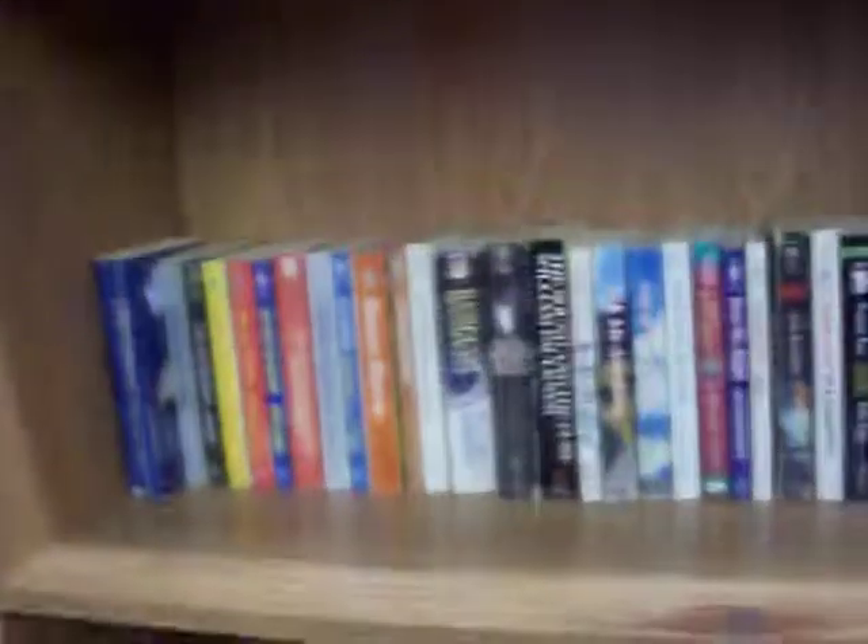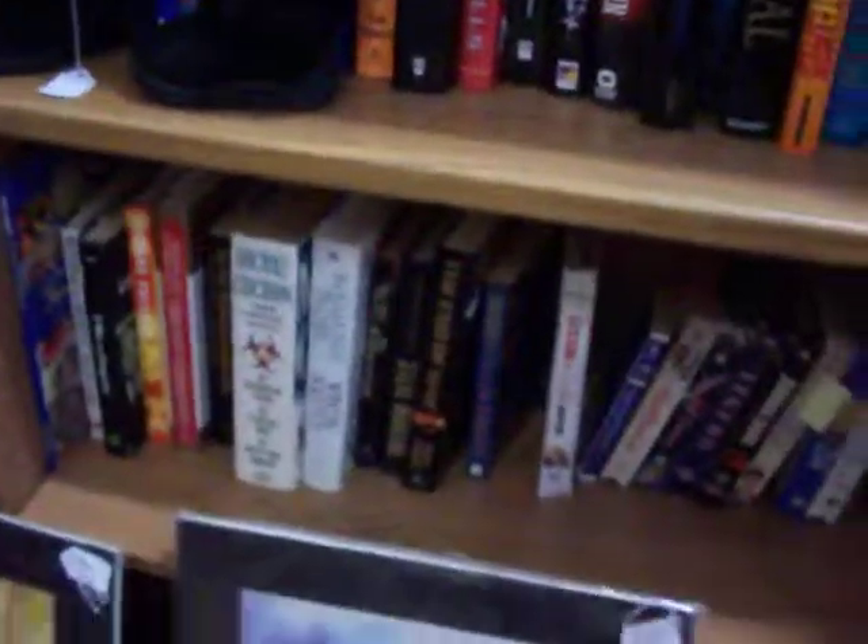We've got a lot of toys still. We've got children's books and novels. All our paperback novels are just a dollar. The hardbacks run about two or three dollars. We've got some VHS videos as well.